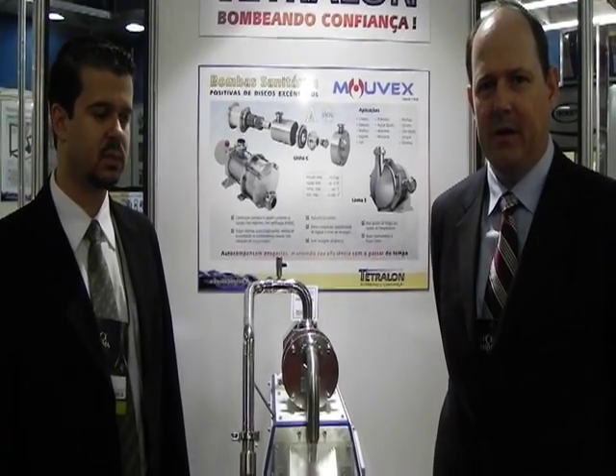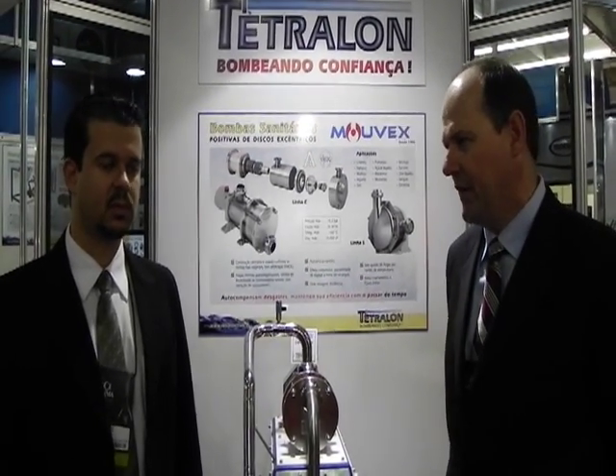All right, we're here again at the FC show in São Paulo, Brazil, the pharmaceutical trade show, and I'm here with Nviki of Petrla.